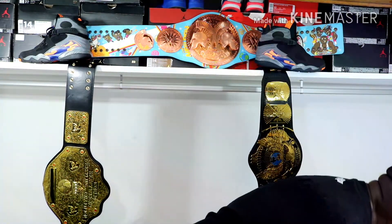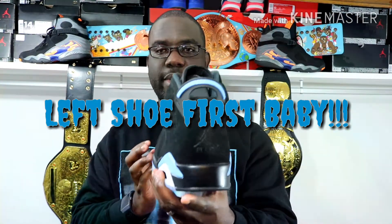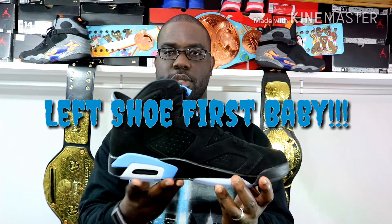Here's the receipt for all the receipt boys out there. Let's go ahead and get the shoe out — and of course, y'all know how we do it right here on Big Raph TV. Left shoe first, baby! Yes sir, yes sir. Had to have this colorway, man.